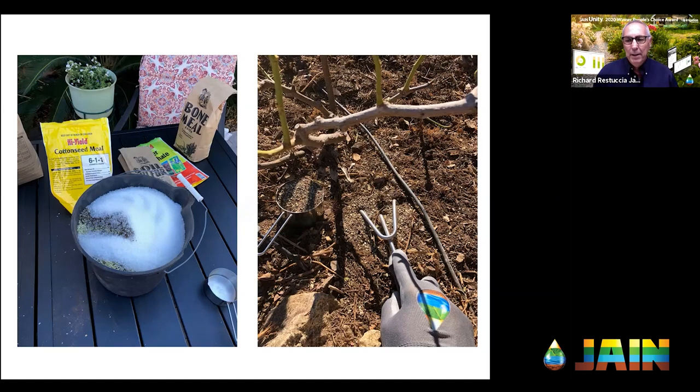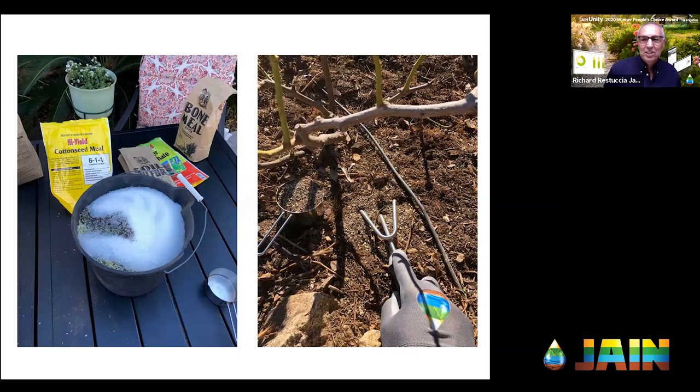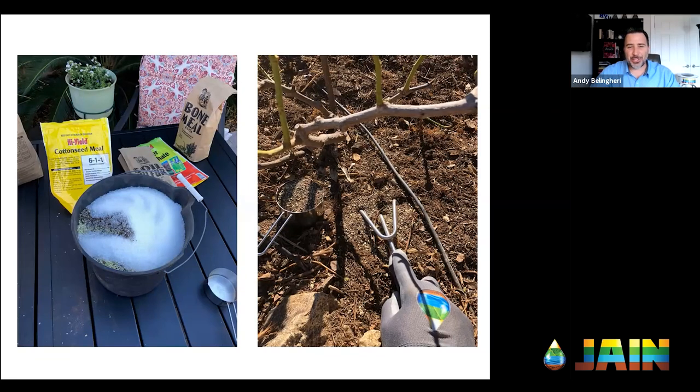Somebody noticed you were using three different emitters on your rosebush earlier in the photo — what is the ideal setup for irrigation? Are you going to cover that in a little bit? I'll cover that. I hesitated putting that picture in for that very reason. I like to test things — I'm a test-gardener type of guy. That was me testing some different emitters and trying different things. That picture was not the preferred way — that was part of more testing. I do have a preferred way to irrigate and I'll show you what that is.